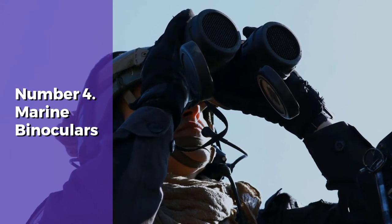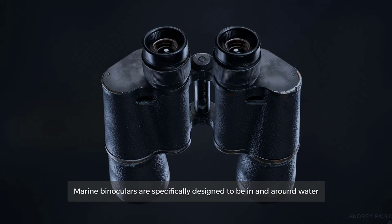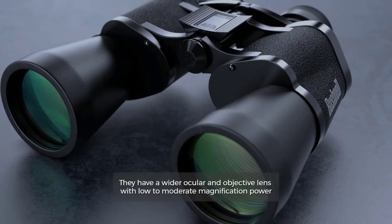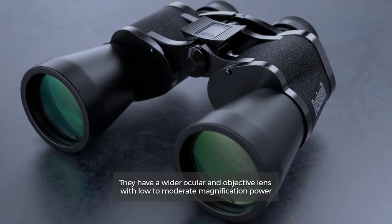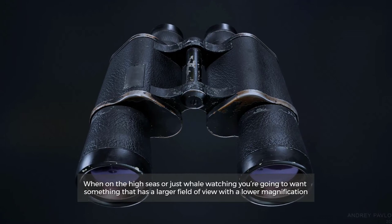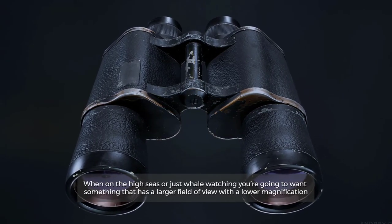Number 4: Marine Binoculars. Marine binoculars are specifically designed to be in and around water. They have a wider ocular and objective lens with low to moderate magnification power. When on the high seas or just whale-watching, you're going to want something that has a larger field of view with a lower magnification.